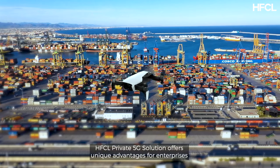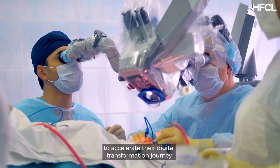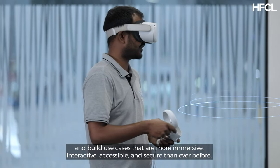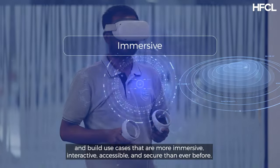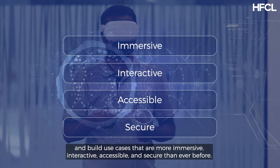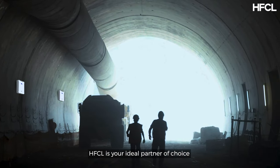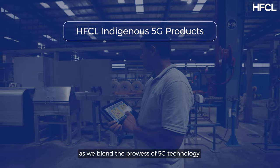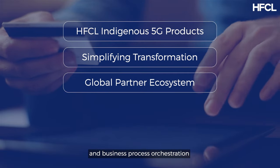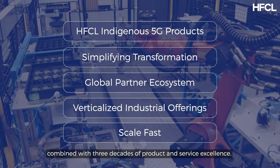HFCL Private 5G Solution offers unique advantages for enterprises to accelerate their digital transformation journey and build use cases that are more immersive, interactive, accessible and secure than ever before. HFCL is your ideal partner of choice as we blend the prowess of 5G technology and business process orchestration, combined with three decades of product and service excellence.